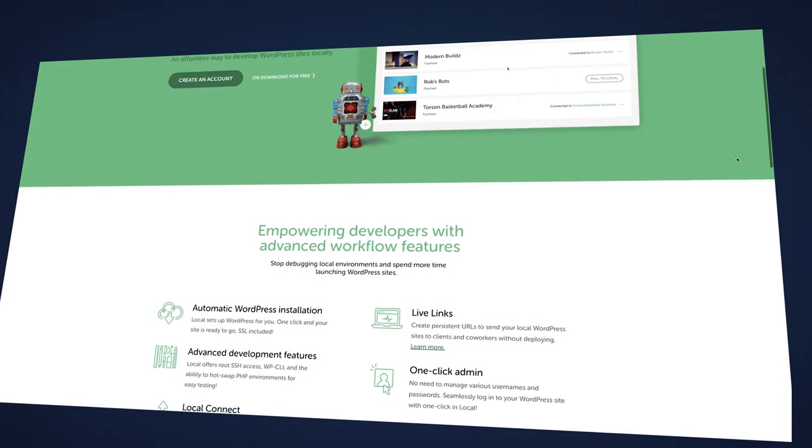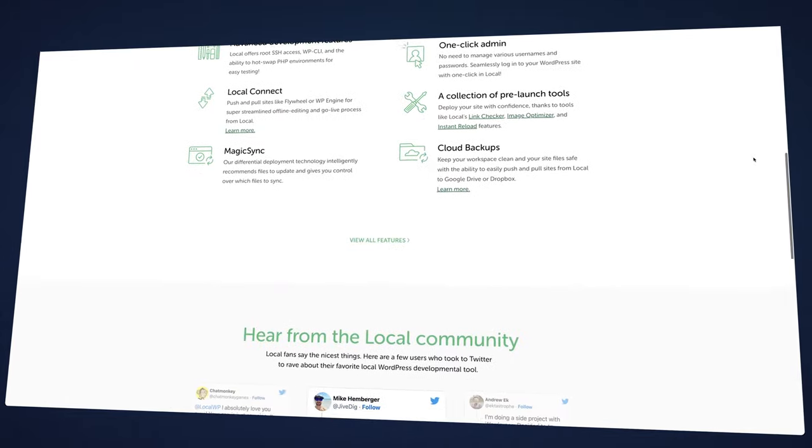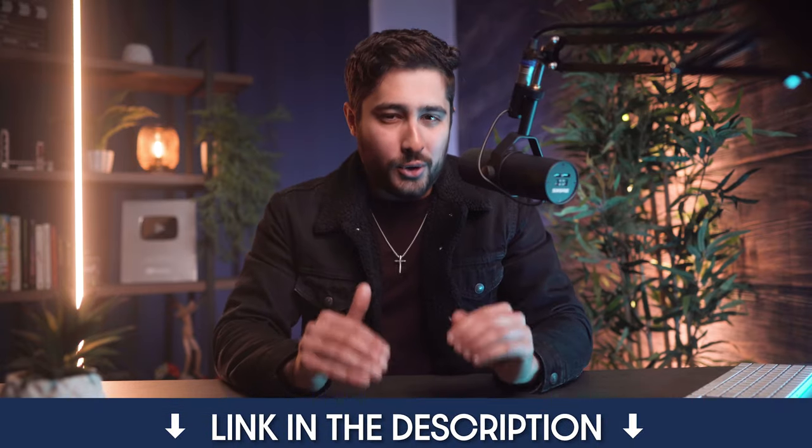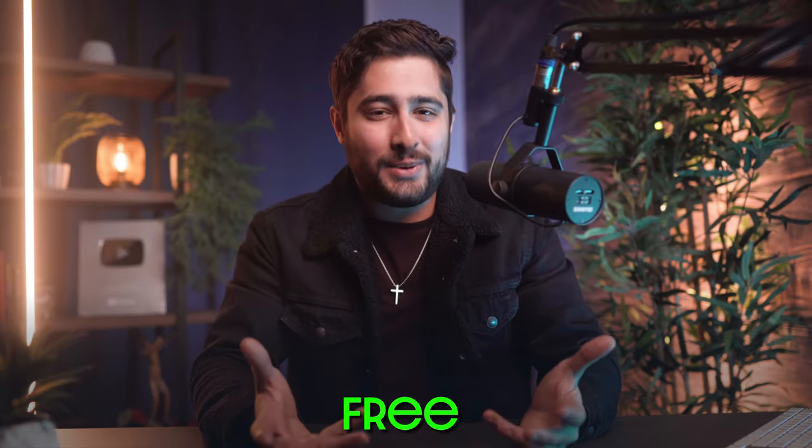The last thing you're going to need to get started is some sort of offline software for practicing building websites. I recommend a software called LocalWP, which is essentially a website management system where you can build multiple offline fake websites using WordPress to get better at web design. I'll leave a link to LocalWP down in the description. I recommend practicing offline to build your skillset as well as downloading templates and tearing those apart to see how they're built — it's free and incredibly helpful for practice.